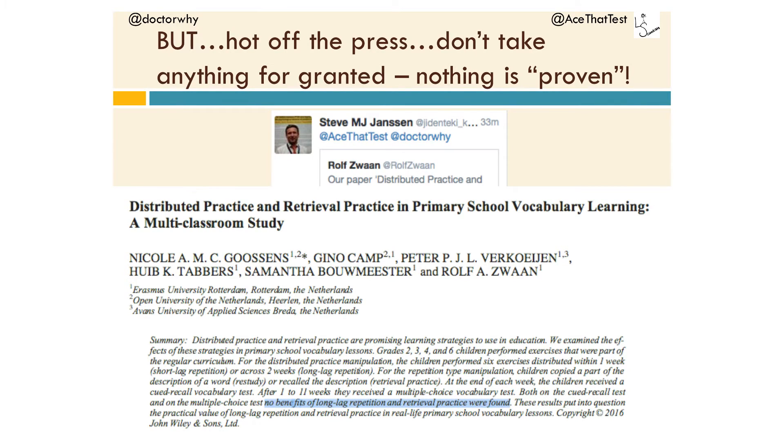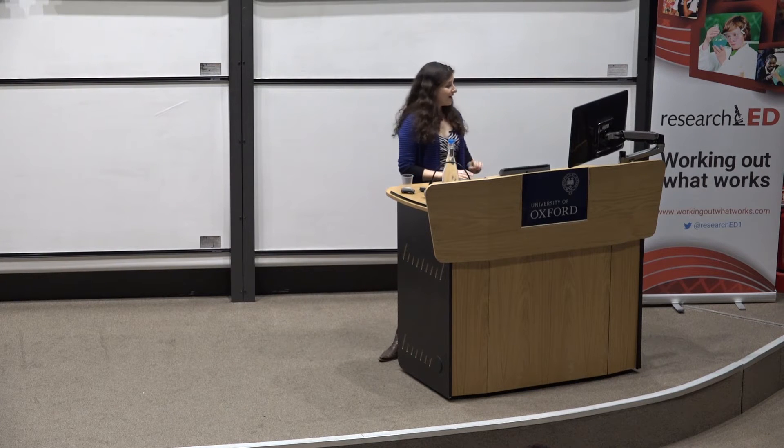This morning, as my talk was already done, I got a tweet: "Take a look at this paper." It said: "No benefits of long lag repetition and retrieval practice were found in a primary school multi-classroom study. The results put into question the practical value..." I haven't even read this paper — I just threw it up here to tell you: do not believe everything you hear. Always question everything. Keep reading the literature. It's not proven, it's not set in stone. There may be explanations for why it didn't work in this particular scenario, or the research may be flawed. The point is that it's not going to work every single time — it's not a law.